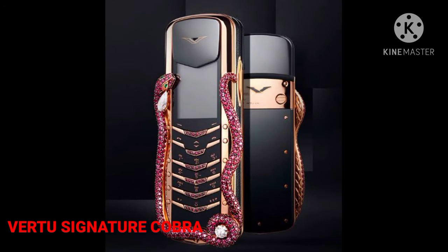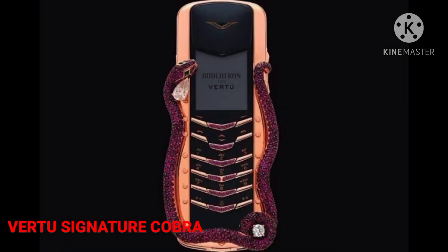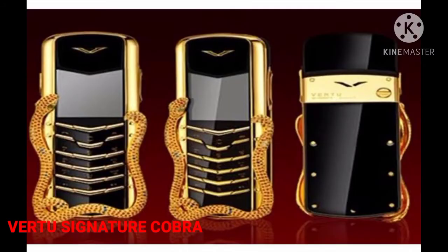Number 10: Vertu Signature Cobra, $310,000. The most expensive of Vertu, the Signature Cobra features a snake wrapped around its edges. It is made up of two emeralds and 439 rubies. The device is gold-plated and features a number of expensive gemstones. It was designed by Boucheron, a French jewelry company, and assembled by hand in the UK. Only eight of these Vertu units are known to have ever been created.